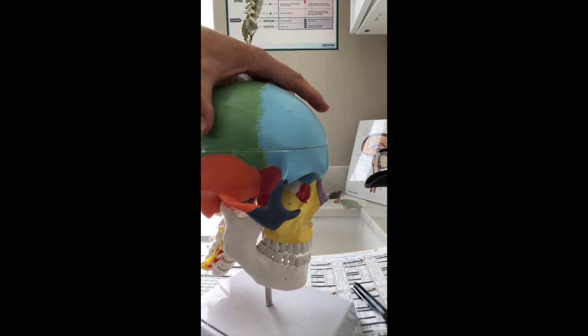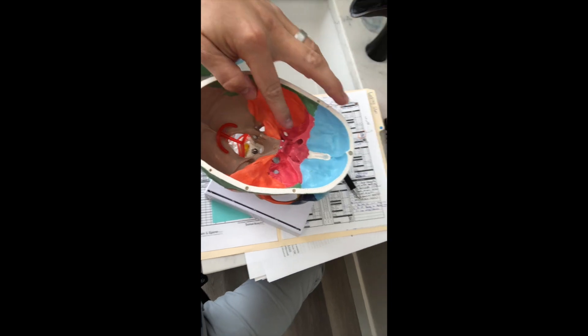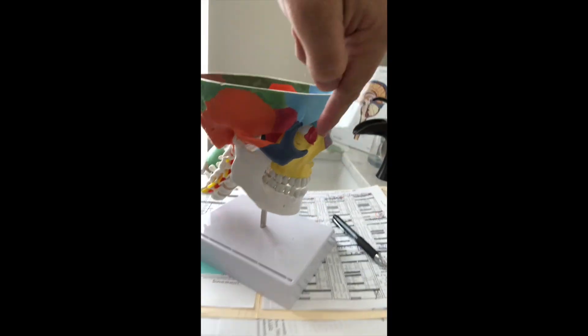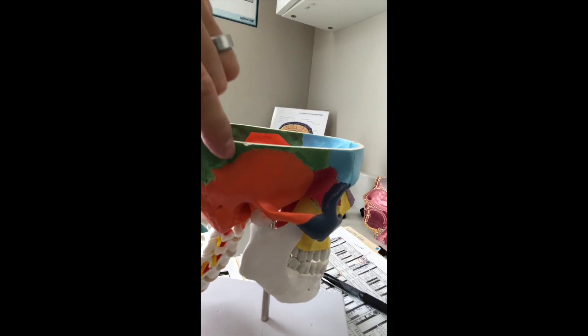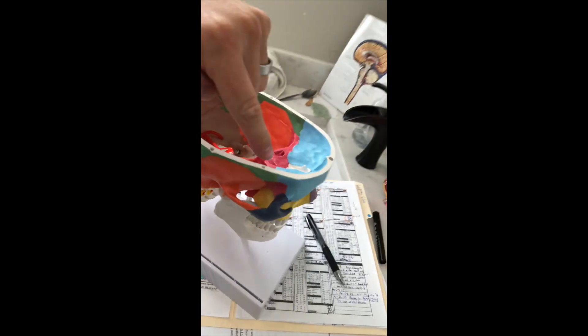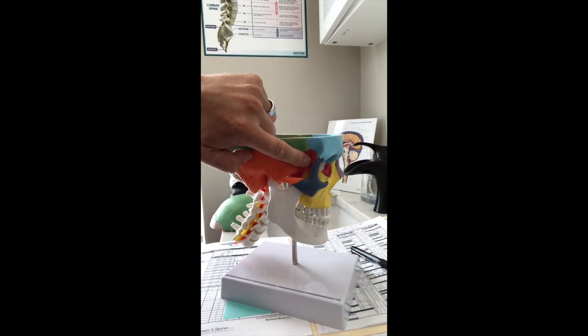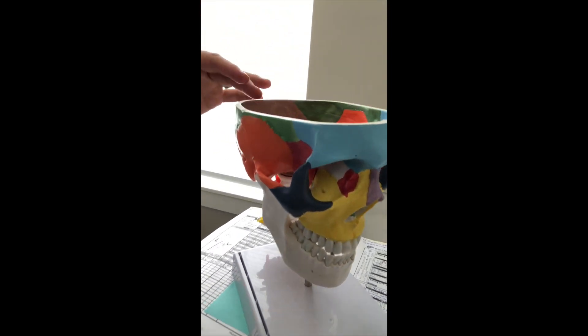Let me tell you what we're doing. This bone right here is called the sphenoid bone. Let's go inside the skull — it's shown in red. This bone separates the facial bones from the rest of the skull. All these little dividers between the skull bones are called sutures. Every bone touches the sphenoid — you can see it here at the temples and here in the face.